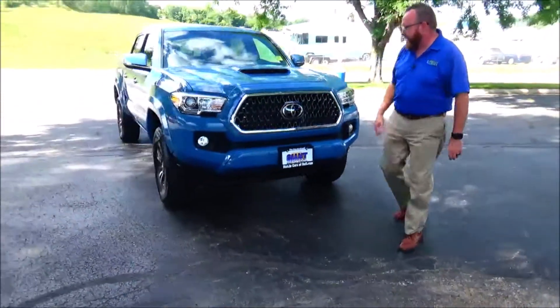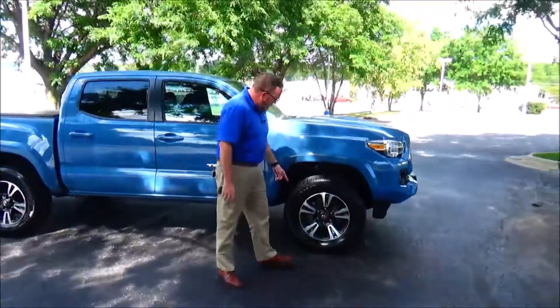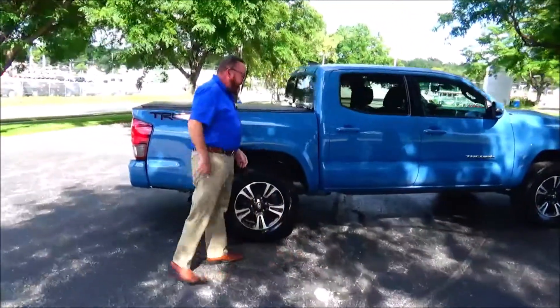Five mile an hour bumpers front and back, chrome accented grille, fog lights, LED wraparound headlights, 17-inch multi-spoke alloy wheels, lots of tread on the tires, breakaway mirrors, reinforced steel door beams, and solar ray tinted glass.